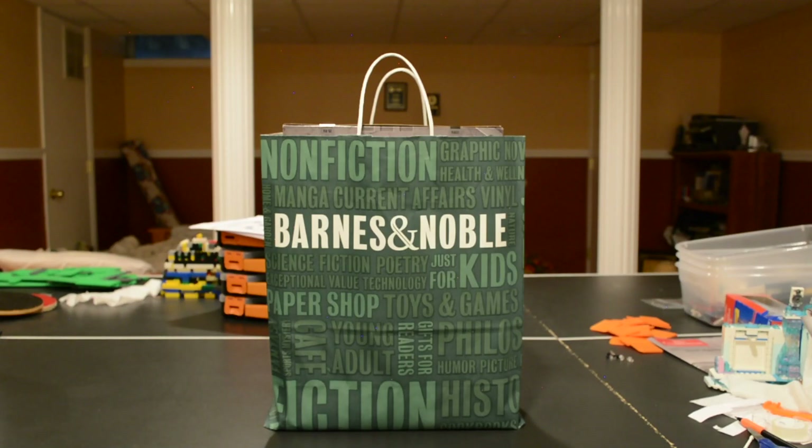Hey guys, what's up? Blacker Bricks here, back with a very special video for Wild Wednesday. So today is actually my birthday, and I had a really awesome day. That's probably the reason for this late video.